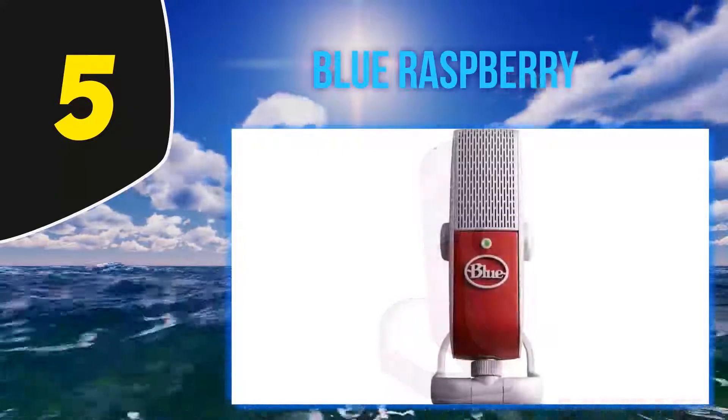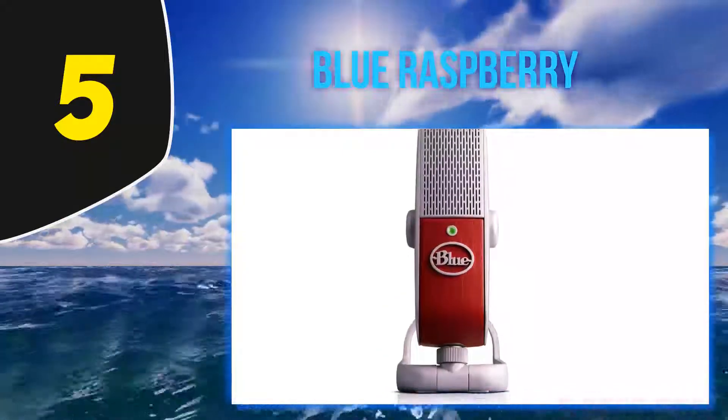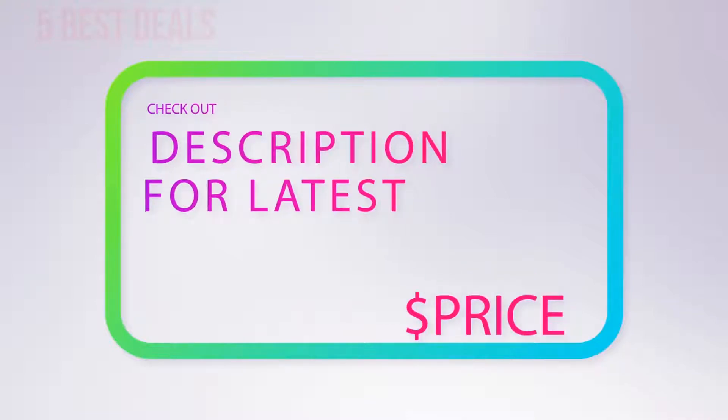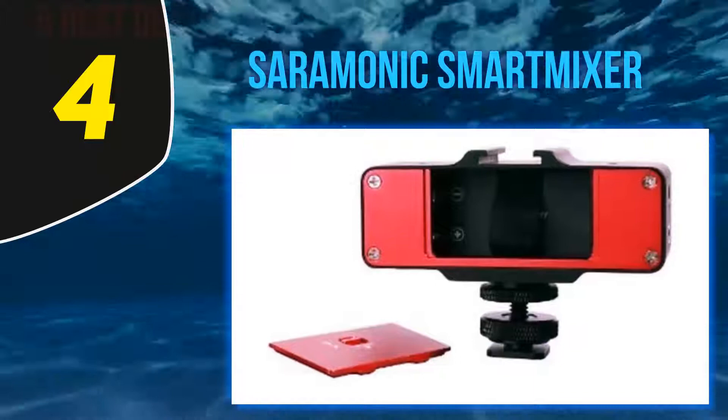You can also connect the Raspberry to cameras and tripods if you're looking to record videos. For more information and the latest price, check out the product links in the description underneath the video. At number four: the Ceremonic Smart Mixer.